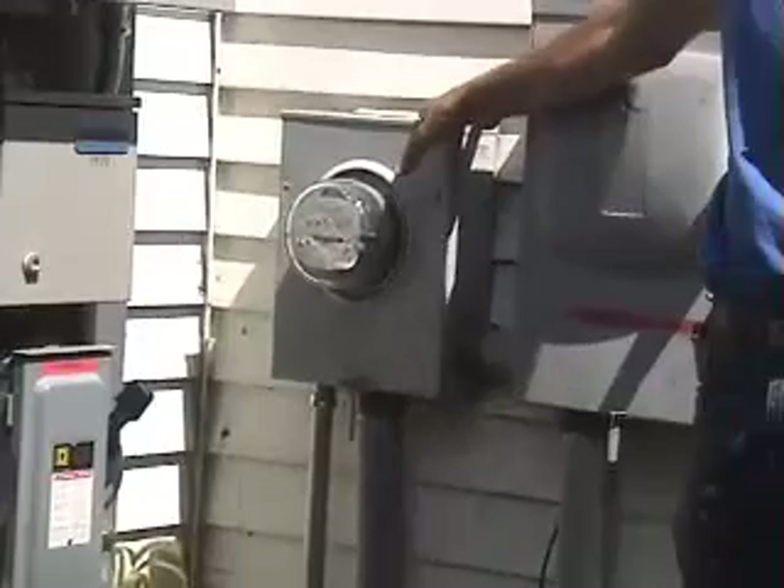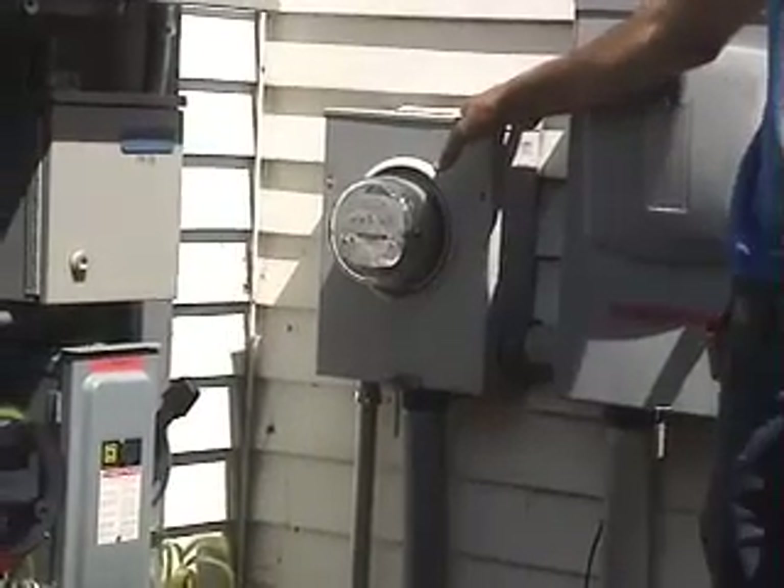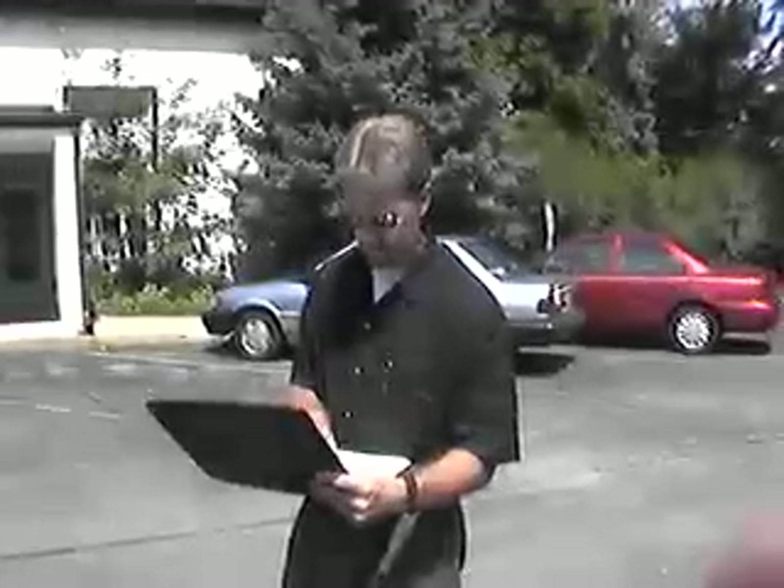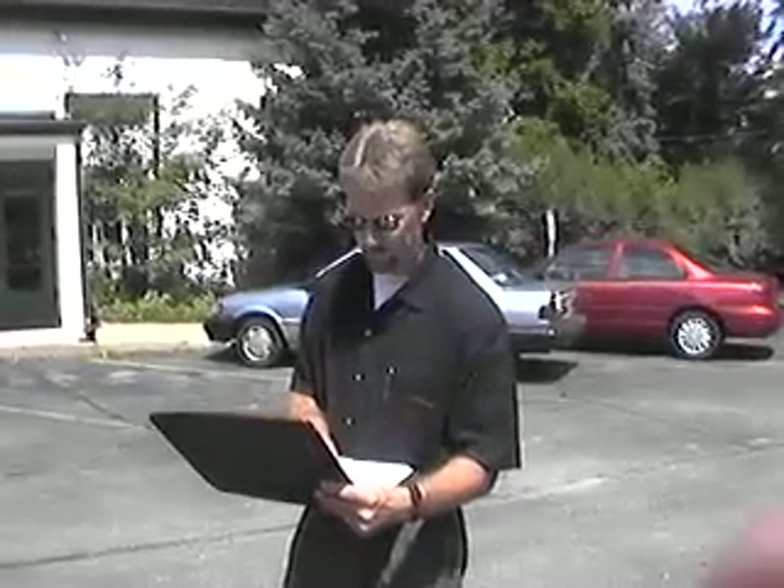This installation was sponsored by the local utility, Madison Gas and Electric. Let's listen to their report on the project. On the project, we ended up spending $40,561. We've measured 3,300 watts at the peak, and in a year it made 3,790 kilowatt hours.